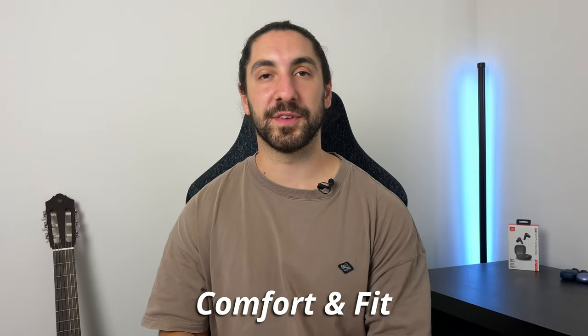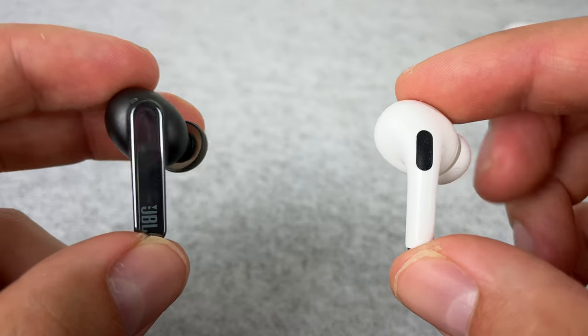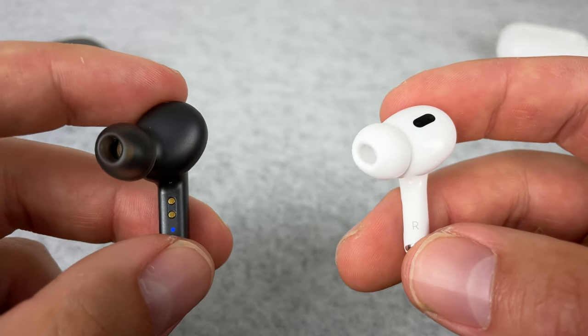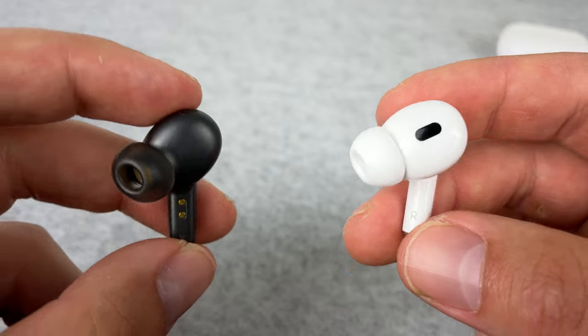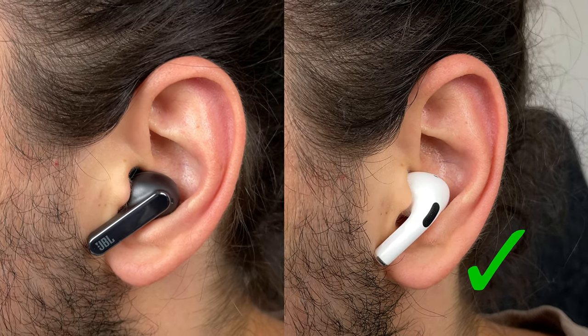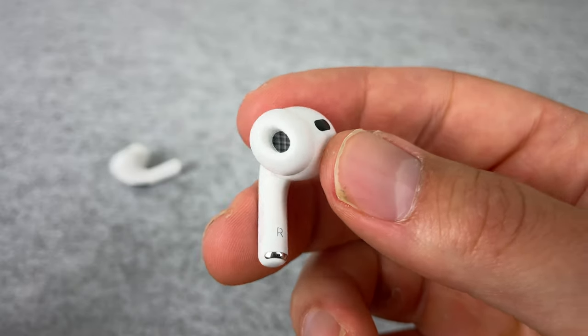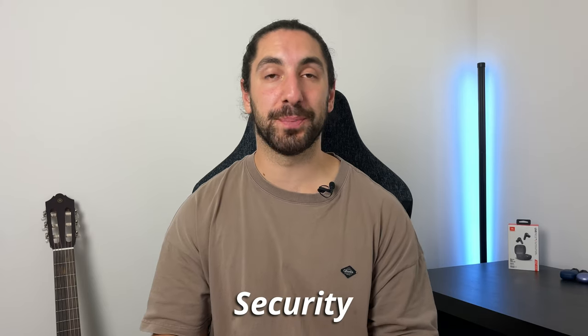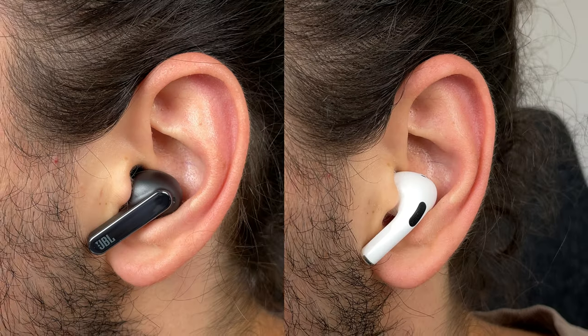Starting with how the buds fit, both have a very similar design. AirPods are slightly smaller and sleeker, but the comfort is very close as both buds use oval-shaped ear tips. AirPods just win this round though — it feels like less in the ear with their unique ear tips. The Live Pro fit is a bit deeper and I can feel the chunk of the bud more, but I can still wear those for over three hours with no discomfort at all. When it comes to how secure the buds stay in your ear when you're doing stuff, it's a tie.